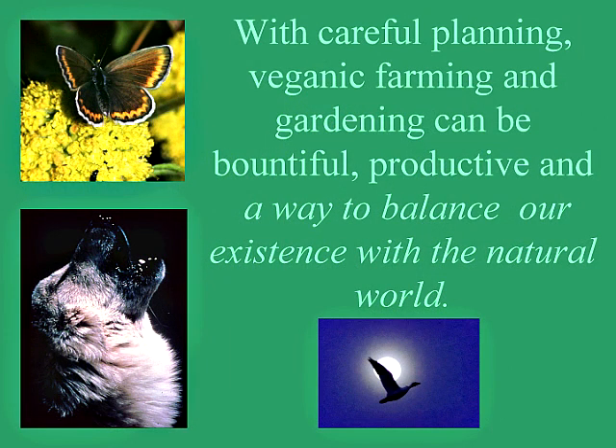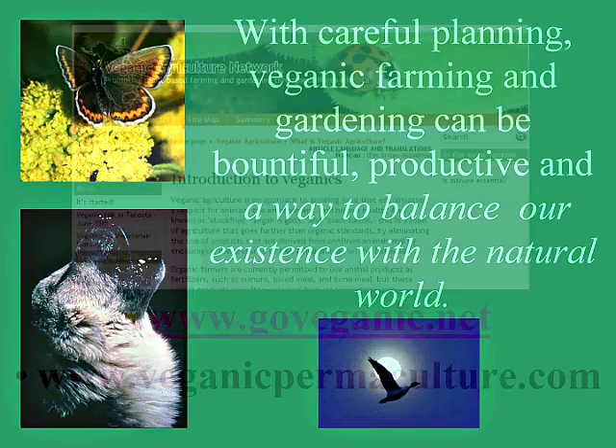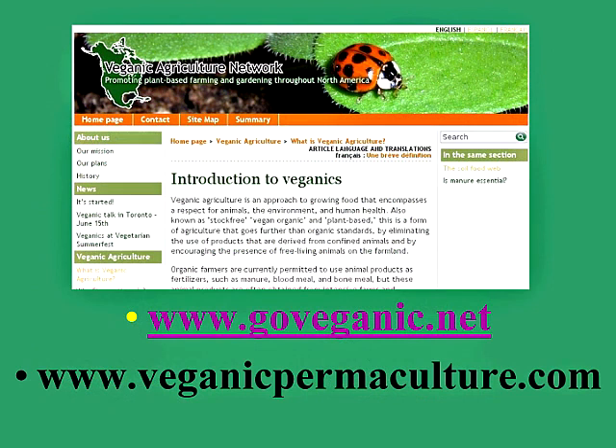In conclusion, with some careful planning, veganic farming and gardening can be done relatively easily, and plant-based fertilization is a wonderful way to provide food for your family and yourself. For more information about veganic gardening and farming, you can go to www.goveganic.net and www.veganicpermaculture.com.